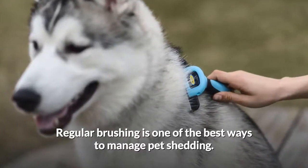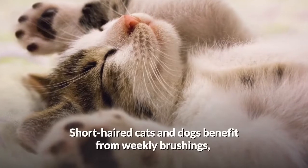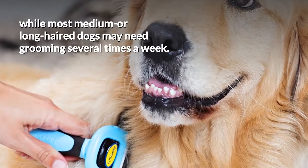Regular brushing is one of the best ways to manage pet shedding, so always schedule a little time to keep up on your pet's grooming. Short-haired cats and dogs benefit from weekly brushings, while most medium or long-haired dogs may need grooming several times a week.